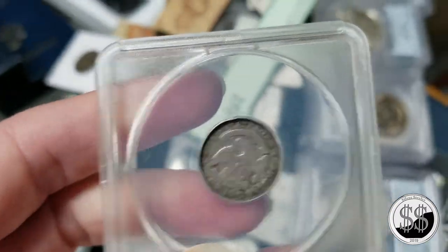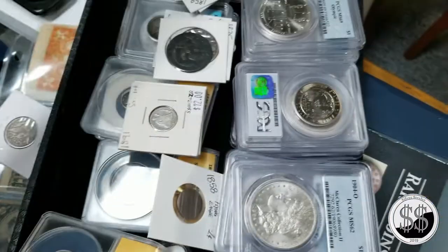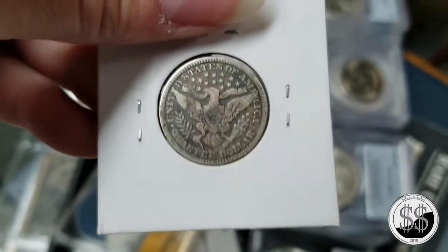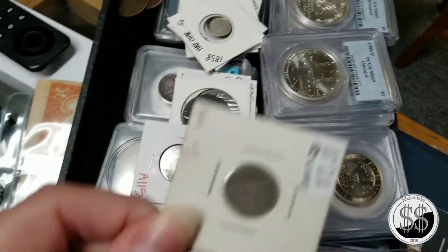I'm going through putting them by variety because the Franklin commemorative actually came in several different patterns. They made the scientist version and the founding father version, among others. There are so many varieties of things in the commemorative world.